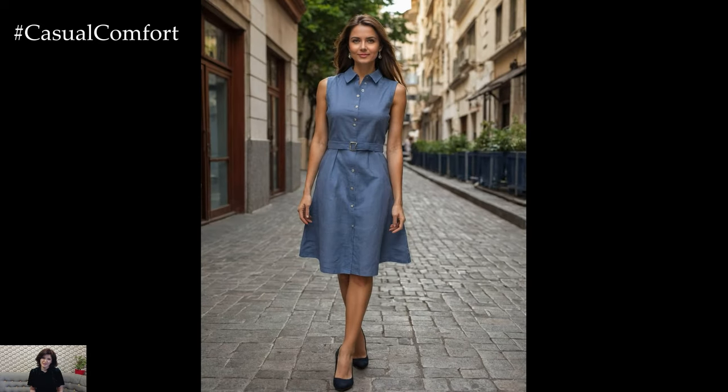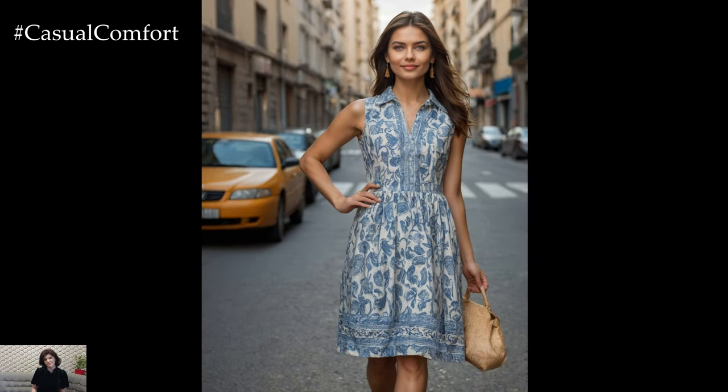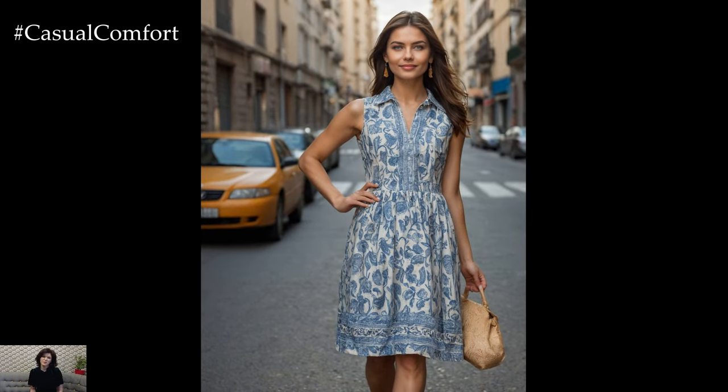In today's video, we'll explore why this dress is a must-have for your summer wardrobe, how to style it for various occasions, and how to make the most of its features.